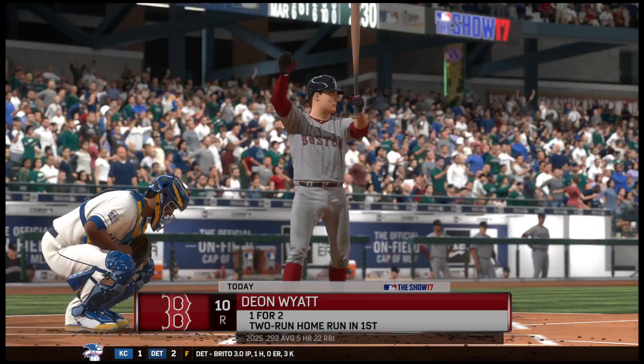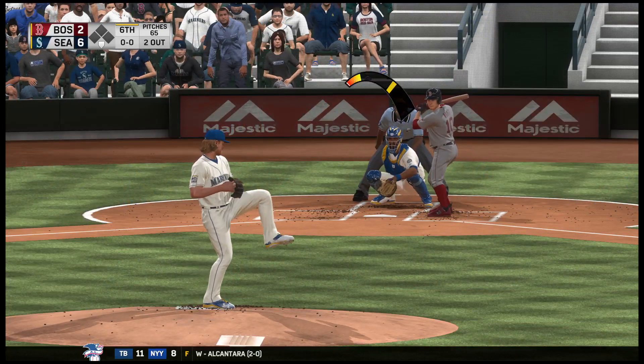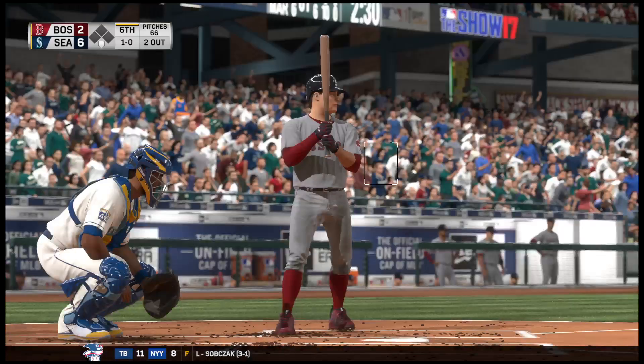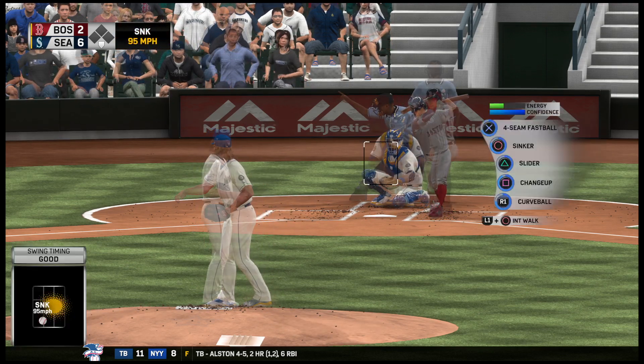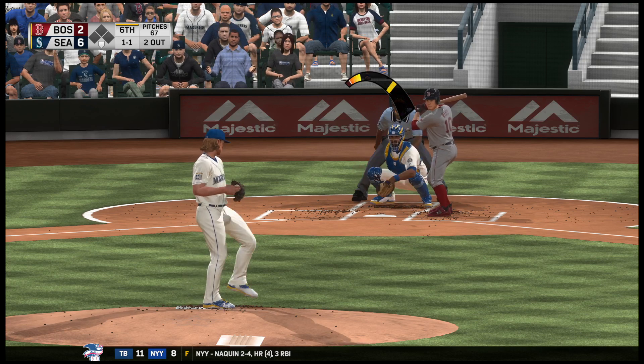The left fielder, number 10, stepping in and ready for another shot. Deion Wyatt comes in 1 for 2 with that home run he hit earlier. There's a fastball that just misses — ball 1. Swung on and missed, 1-1. It looks like he just swung right over that sinker right there.